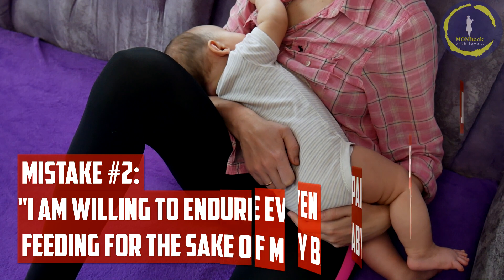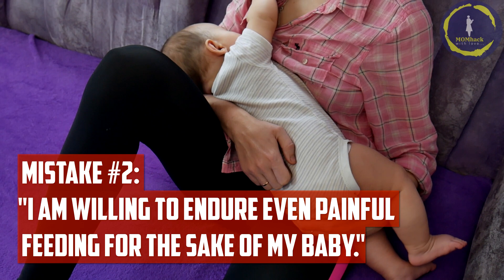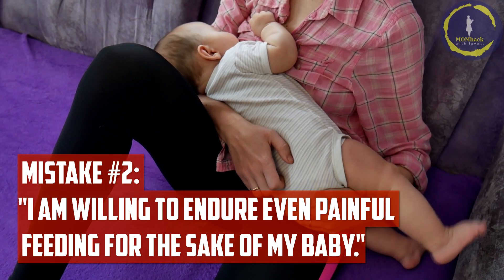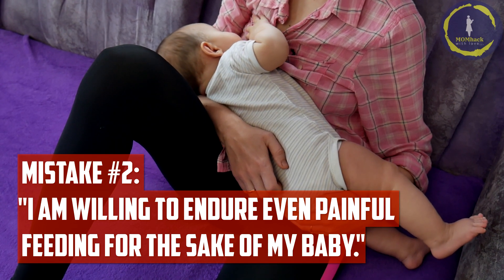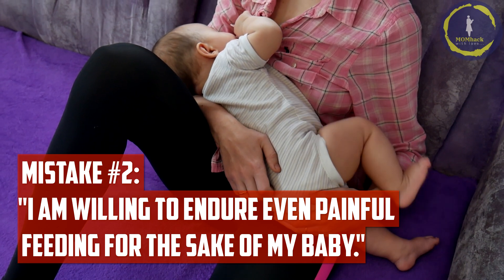Mistake number two: being willing to endure even painful feeding for the sake of your baby. Pain during breastfeeding is a signal that something may be wrong with the latch or positioning. Enduring pain can lead to nipple damage and may discourage the baby from latching effectively. Seek support from a lactation consultant to address any pain or discomfort.